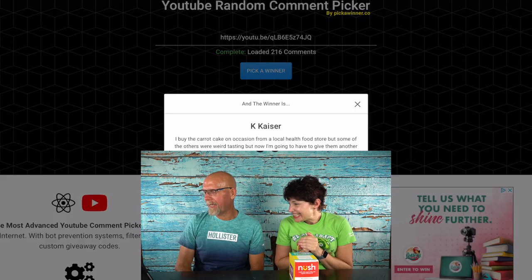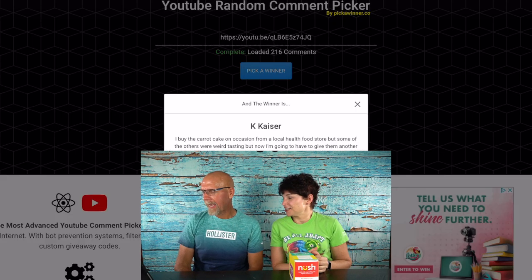So the second winner is Kay Kaiser! And they wrote: 'I buy the carrot cake on occasion from a local health food store but some of the others were weird tasting, but now I'm going to have to give them another shot — especially the peanut butter.' Yes, it was awesome! Congratulations Kay Kaiser. Same thing for you — send us an email at 2crazyketos@gmail.com and we'll hand your information right over to Bobby and she will ship everything directly out to you.